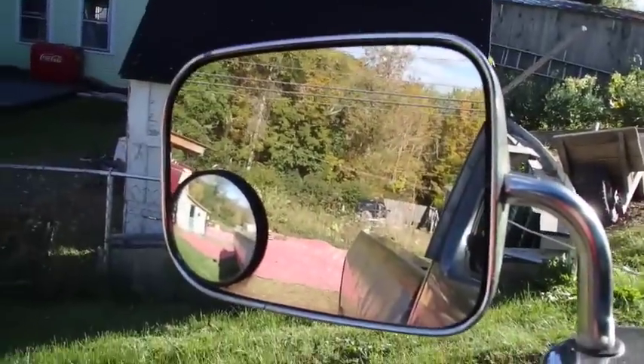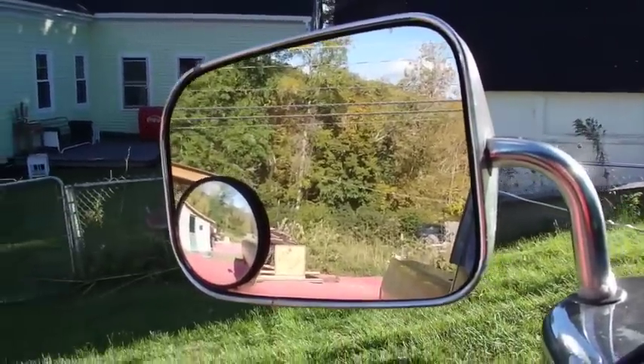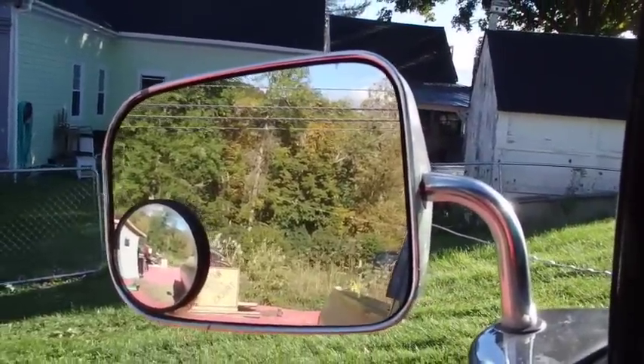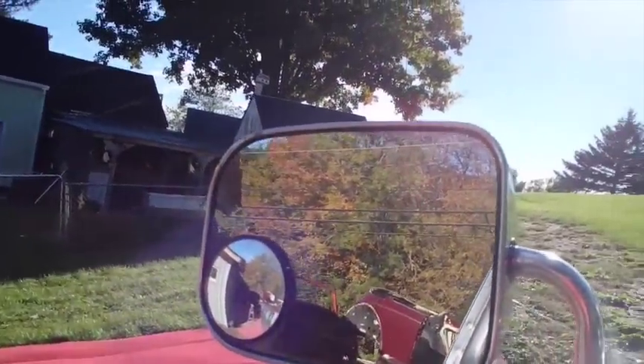I'll exercise my excellent backing skills again — backing skills come in pretty dang handy, I'm just saying. I'm going to go around the shed and back in there beside the Volkswagens. I'll look out the mirror at what I'm seeing. Something like this here — the sawhorses are in the way.